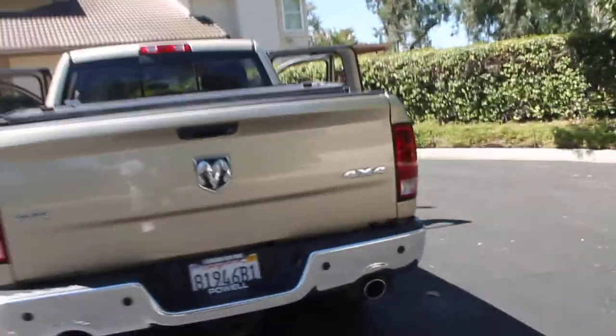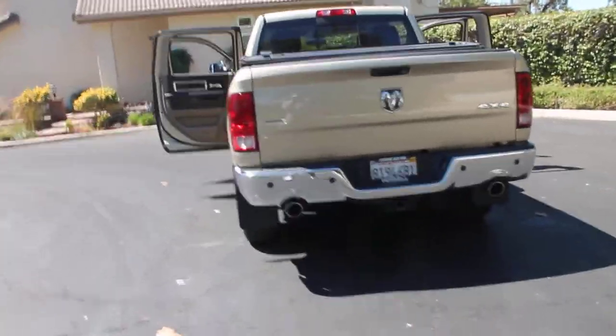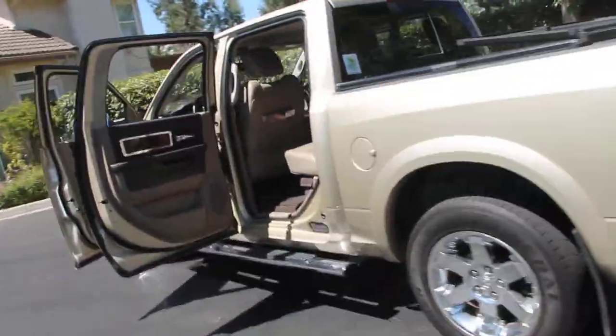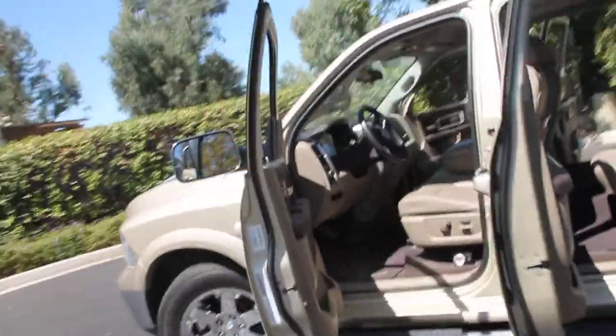4-wheel drive. Gets about 18 to 19 miles per gallon on the highway, and 14 or so in town.